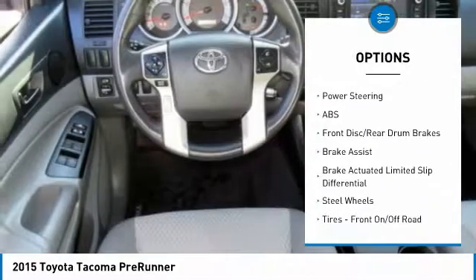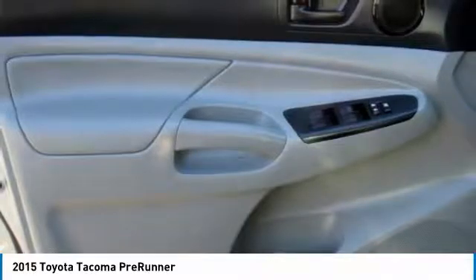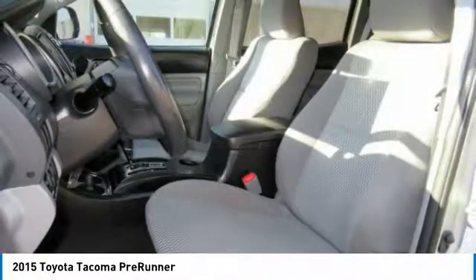Bluetooth, adjustable steering wheel, driver airbag, power steering, AM/FM stereo radio, child safety locks, bucket seats.